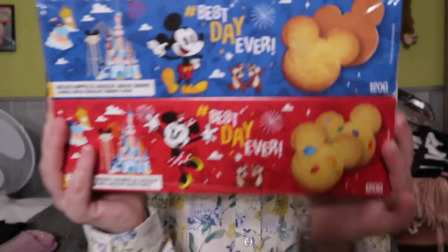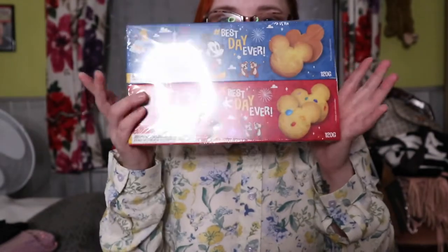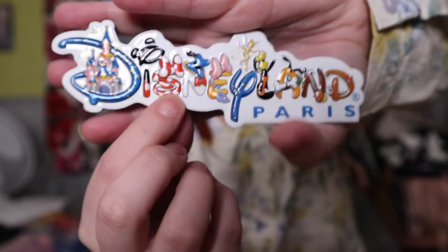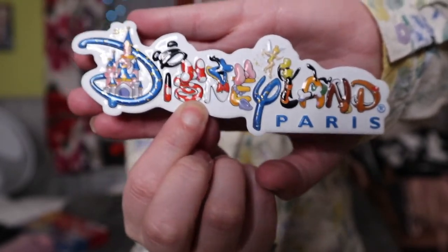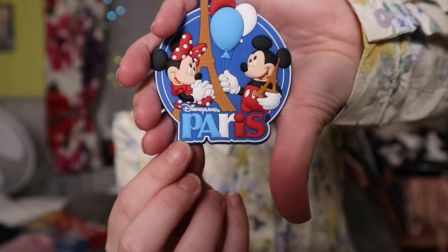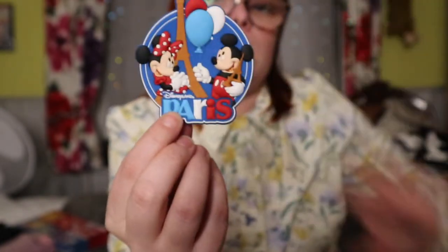Next I picked up these cookies — biscuit cake cookie things — for work. Then I got some magnets: one for my fridge downstairs, and two of this Paris magnet with Mickey, Minnie, and the Eiffel Tower — one for each of two friends.